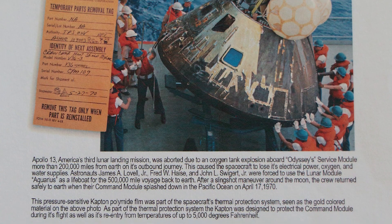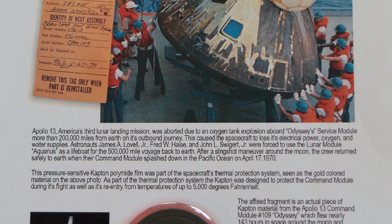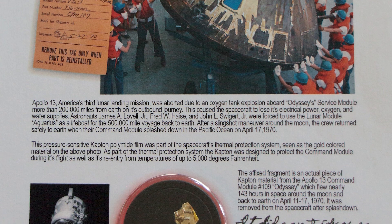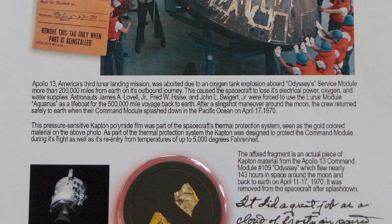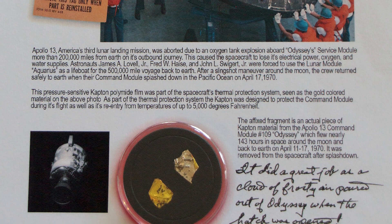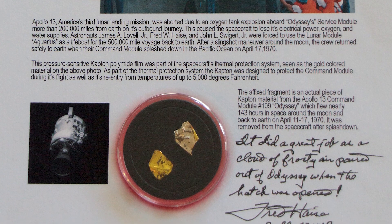Do you remember the flight of Apollo 13? Maybe you or someone you know worked on the mission — if so, tell us about it in the comment section. Thanks for watching Man's Space. Please watch for upcoming videos at least twice a week, during which I'll discuss the history of the space program by highlighting artifacts and memorabilia from my extensive space collection. Please like, subscribe, and click the notification button for more great content.